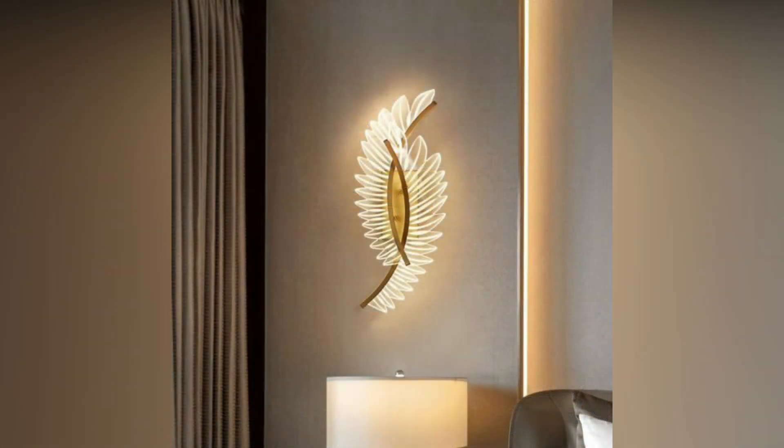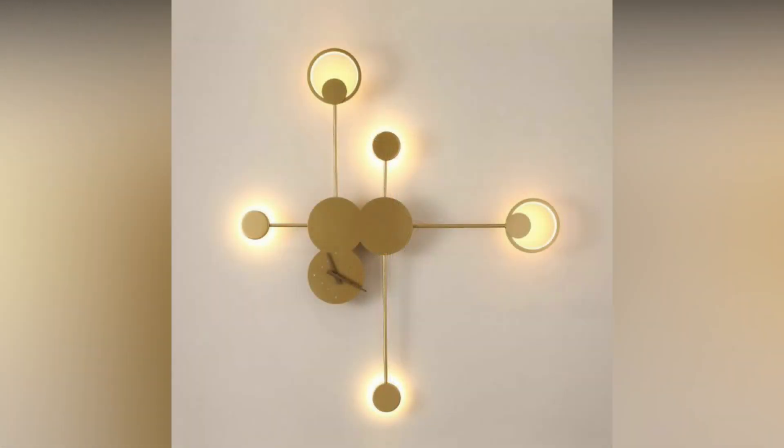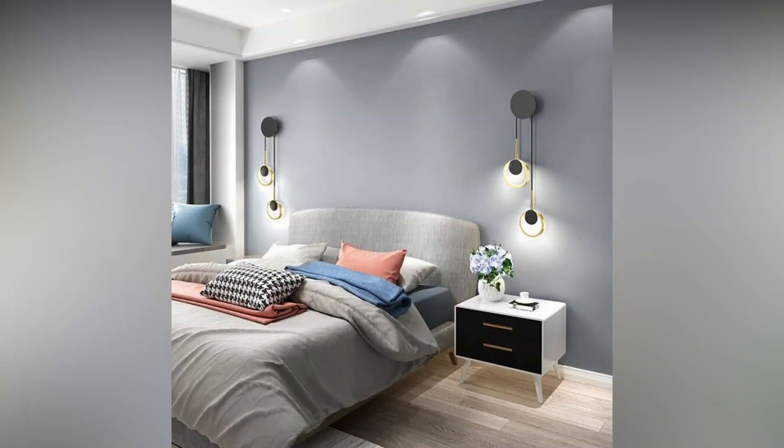Architectural columns. Explore the concept of using wall lights incorporated into architectural columns. These not only serve as functional sources of light, but also add a touch of sophistication and structure to the room. Choose fixtures that complement the overall design aesthetic for a seamless integration.